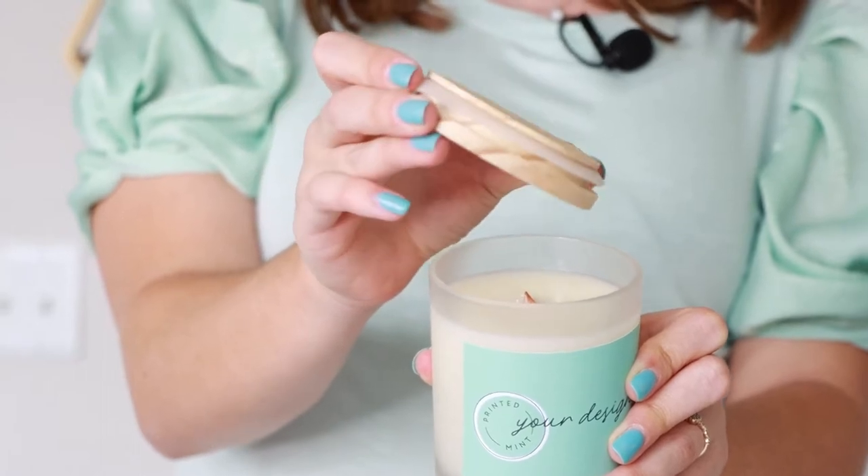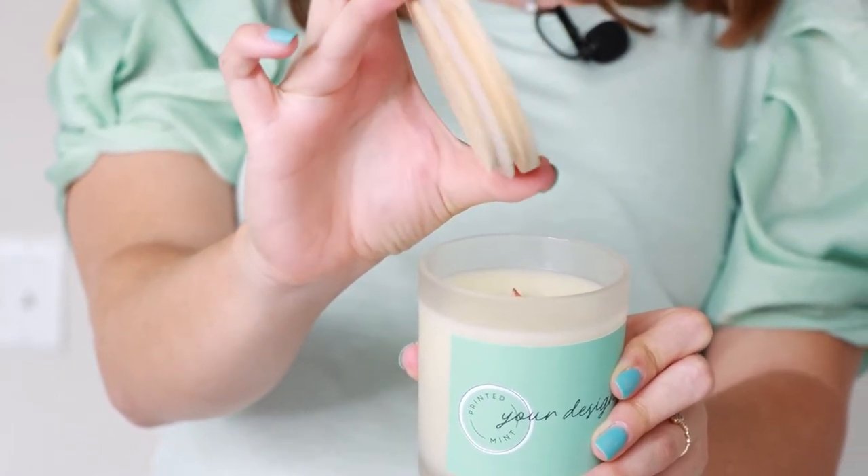When you take off the lid, you can hear it kind of release some suction, and that's because this lightweight maple wood lid is lined with rubber that helps keep the amazing scents inside. This scent right here is called High Tide, and it's got notes of citrus, jasmine, and sea salt.